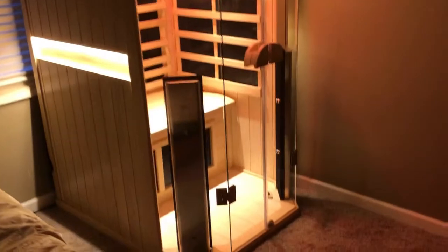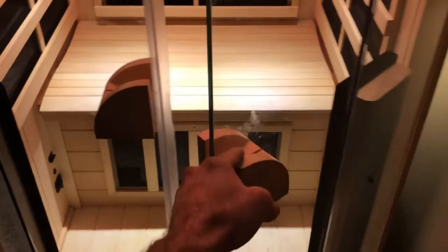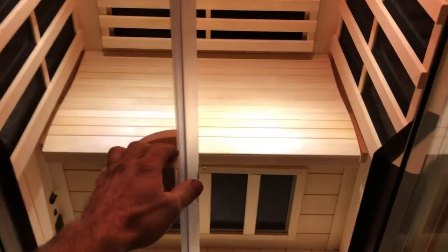Took us about an hour and a half, two hours to put together. Pretty simple though, but the quality of the product is very, very good. Heavy duty glass doors, the handles, the bench — everything is just above and beyond. And the Bluetooth speakers really rock, so we're very happy with those.